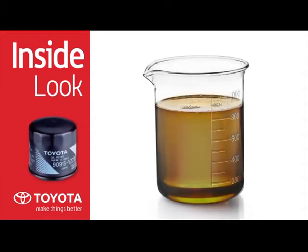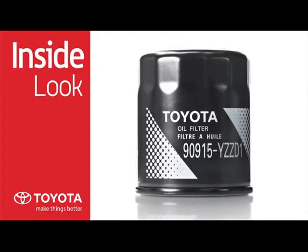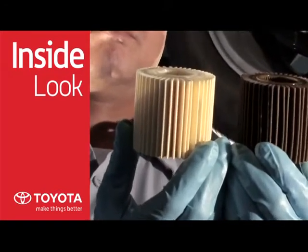Your Toyota Genuine oil filter is designed to remove harmful contaminants and particles that can damage your engine. Toyota Genuine oil filters also contain a dual texture element that helps ensure effective filtration and clog resistance for superior performance.